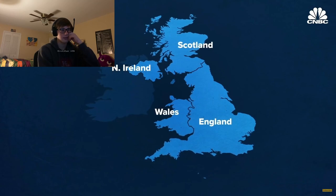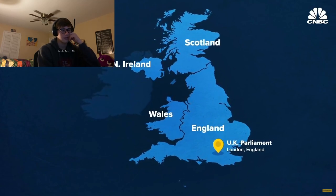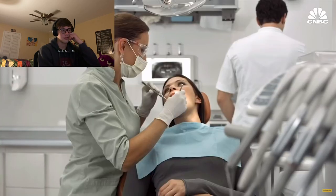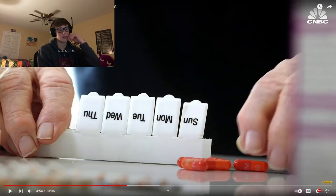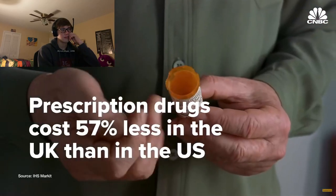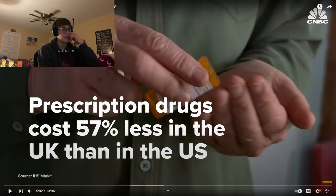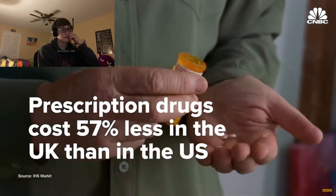All branches operate under the purview of UK parliament. There are some services that require patients to pay something out of pocket, such as dental, eye care, and certain prescription drugs — but those fees are low compared to the US and vary by NHS branch. By one estimate from a data analytics firm, drugs cost 57% less in the UK than they do in the US.